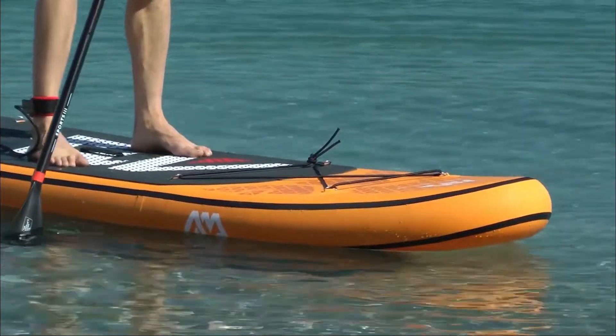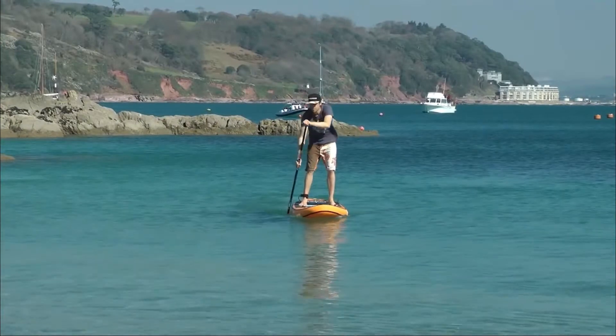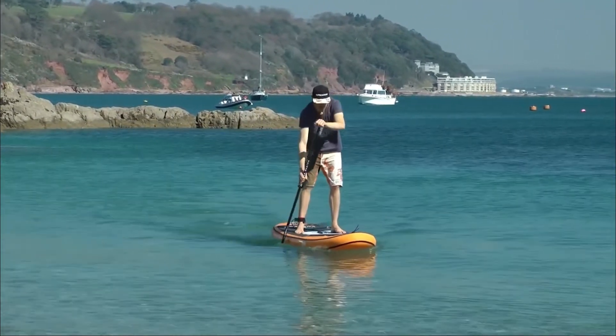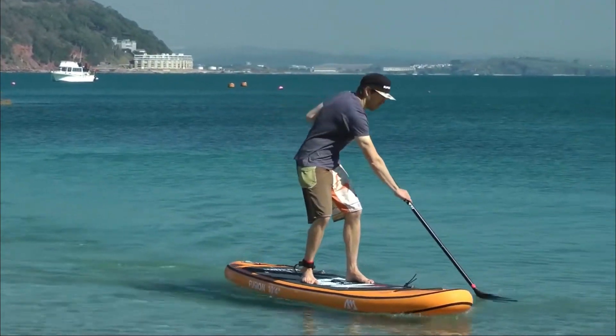Additionally, the Aqua Marina's kick pad allows you to make fairly easy turns. You can then lean back to raise the nose for a quick turn. Also, you have time to relax on the shores throughout your vacations or weekends. Don't forget that hybrid camera to capture all of those moments.